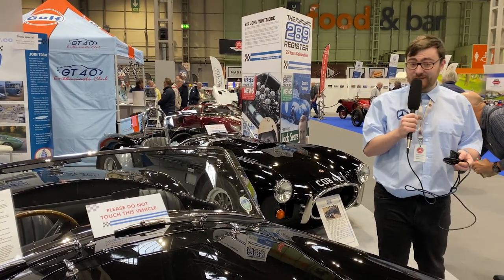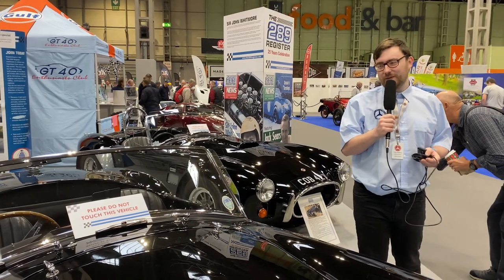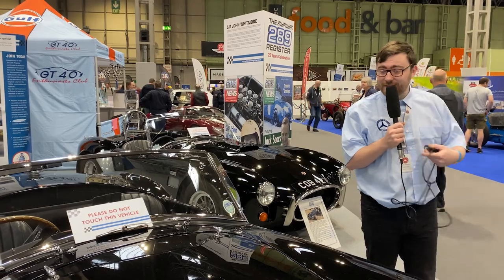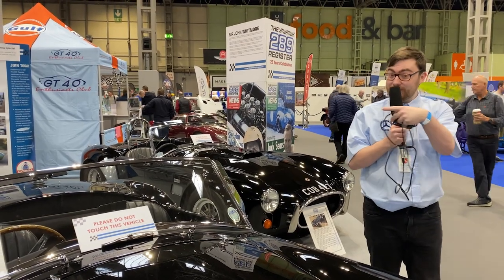Because it's right-hand drive, this is realistically actually an AC, not a Shelby at all. But it looks the same, so good enough. The coolest Cobra here is not this one, but a very special one over here — the Shelby Cobra Daytona Coupe.